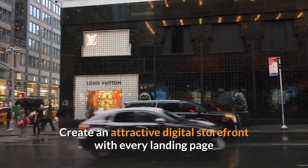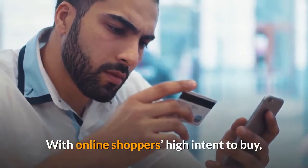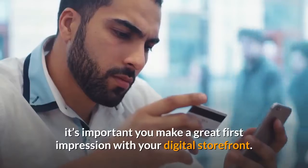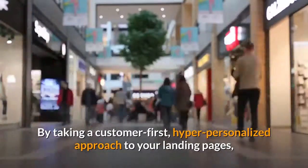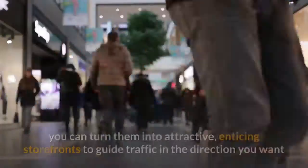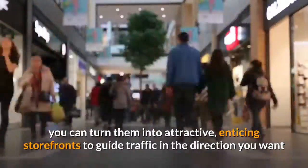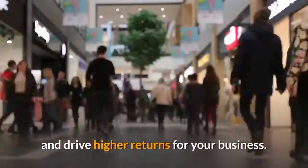Create an attractive digital storefront with every landing page. With online shoppers' high intent to buy, it's important you make a great first impression with your digital storefront. By taking a customer-first, hyper-personalized approach to your landing pages, you can turn them into attractive, enticing storefronts to guide traffic in the direction you want and drive higher returns for your business.